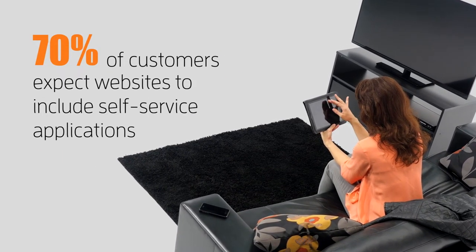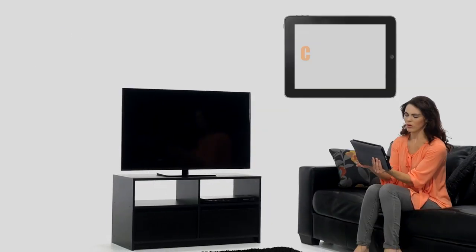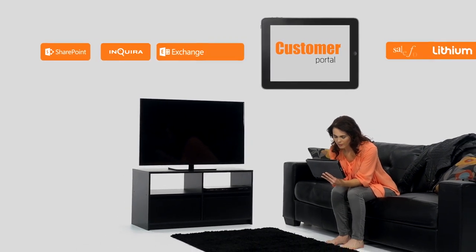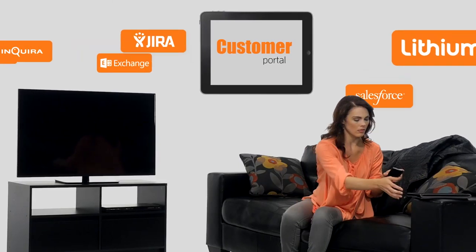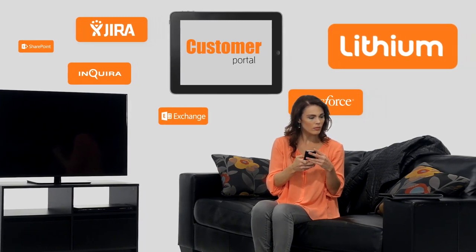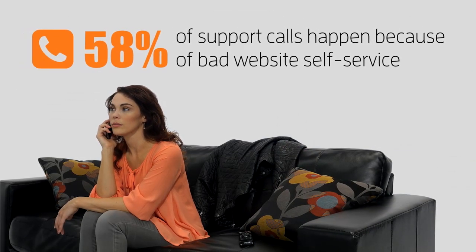It comes down to the fact that customers deserve to have a place where they can quickly access all the insights and answers they need. Thing is, these answers are almost always spread across a bunch of different systems, so customers rarely get that lucky. Not too many self-service or community sites these days offer such universal access. And it's no wonder most calls into contact centers happen because customers can't find what they need themselves.